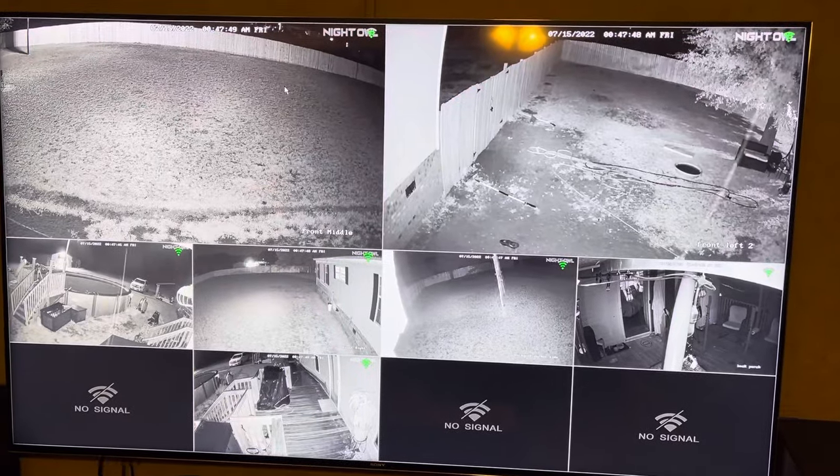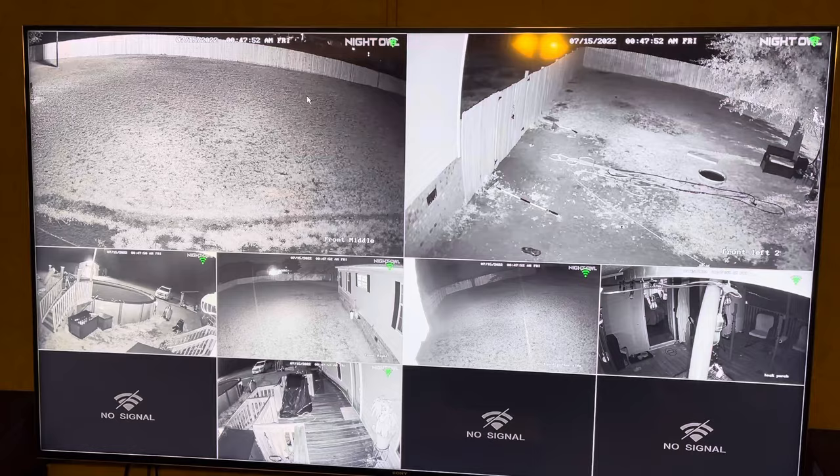All right guys, it's Demont coming back at you. I'm trying to do an update on this Night Owl wireless camera setup.